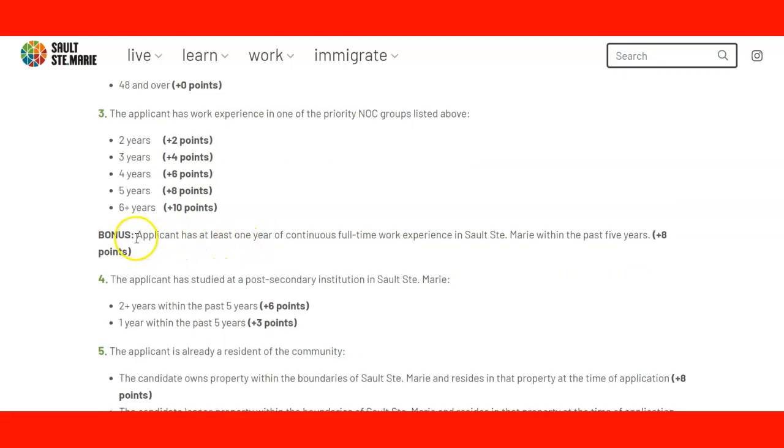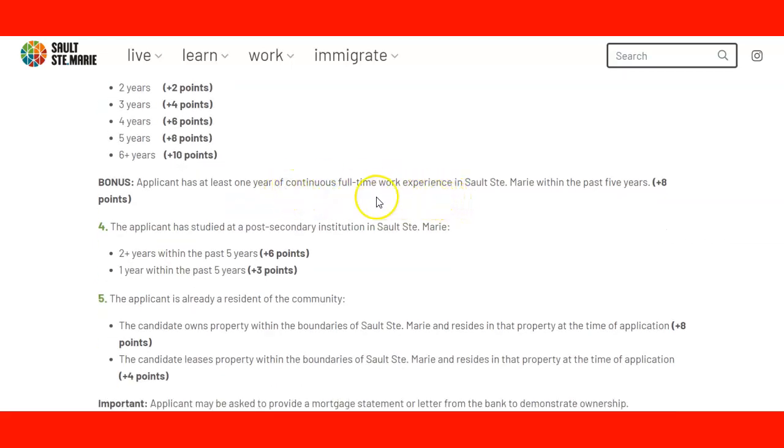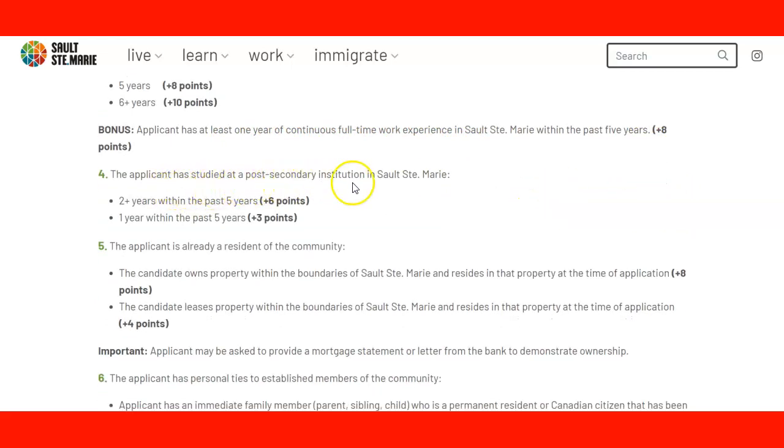Bonus: if the applicant has at least one year of continuous full-time work experience in Sault Ste. Marie within the past five years — for instance, if you were previously working in the community — then you get 8 bonus points. Point four: if the applicant has studied at a post-secondary institution in Sault Ste. Marie, studying for more than two years within the past five years earns 6 points, and studying for one year within the past five years earns 3 points.